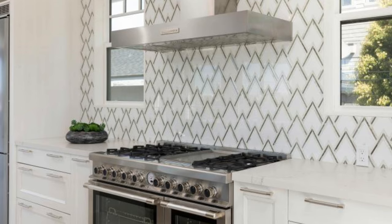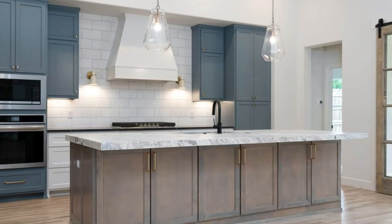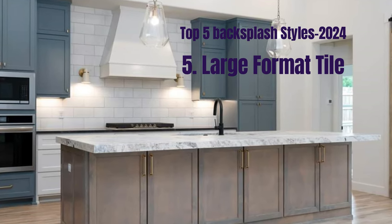If you feel like the content of this video is useful, please drop a like. Now, let's explore the hottest backsplash trends and styles.